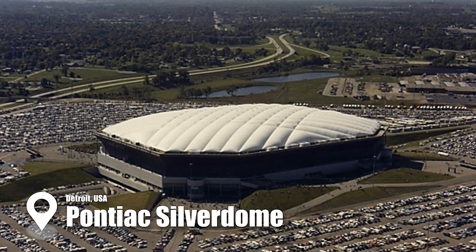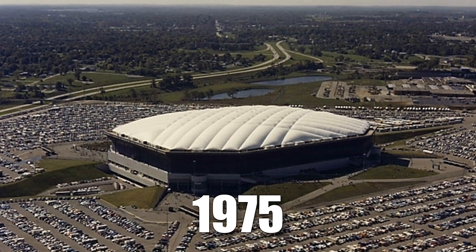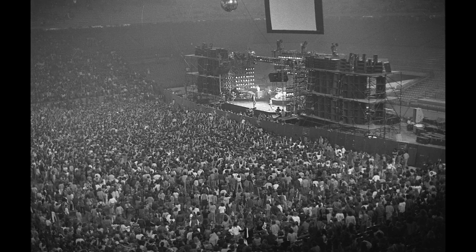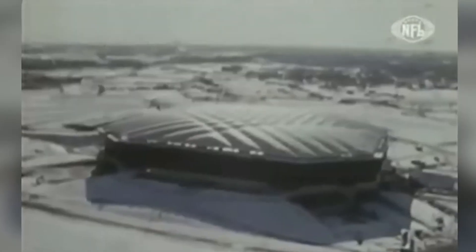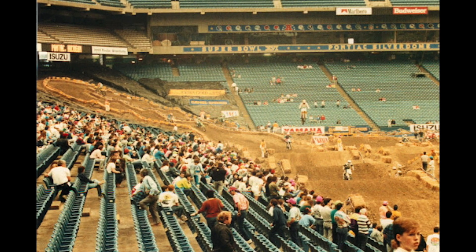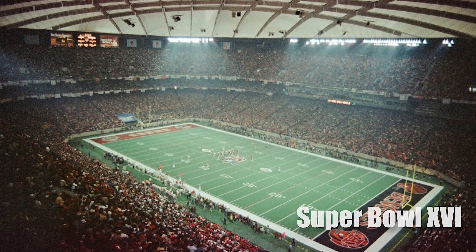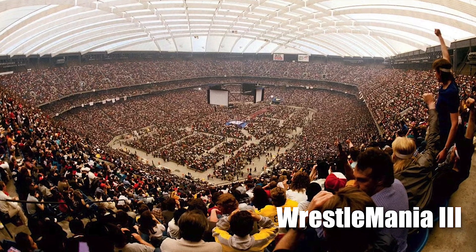The Pontiac Silverdome, once a marvel of modern engineering, opened its doors in 1975 and quickly became a Detroit icon. This massive stadium, designed to seat over 82,000 spectators, was known for its groundbreaking air-supported fiberglass roof — the largest of its kind in North America. In its prime, the Silverdome hosted monumental events like Super Bowl 16, the 1994 FIFA World Cup, and WrestleMania 3.